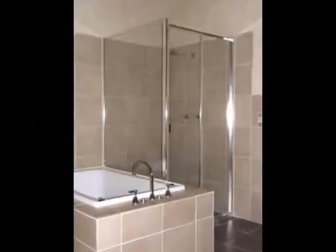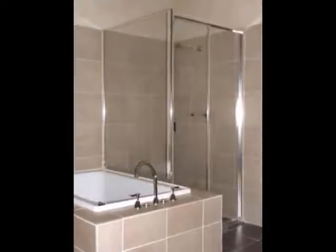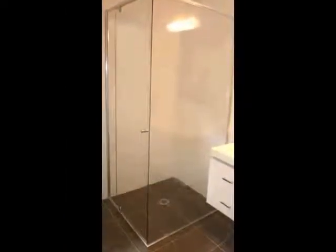And if you're budget conscious, we have more. We have the perfect, fully framed glass shower screens for you. These and all of our screens are perfectly measured to fit your space and are custom built just for you.